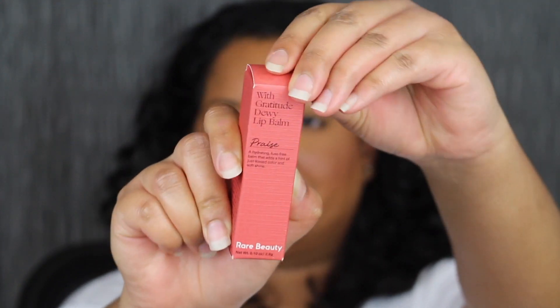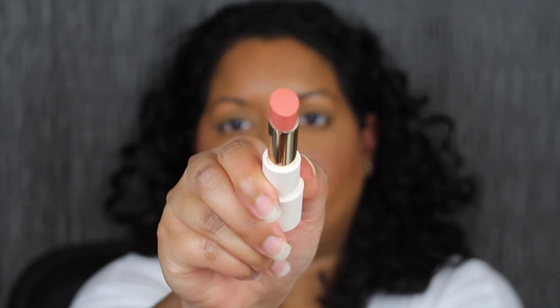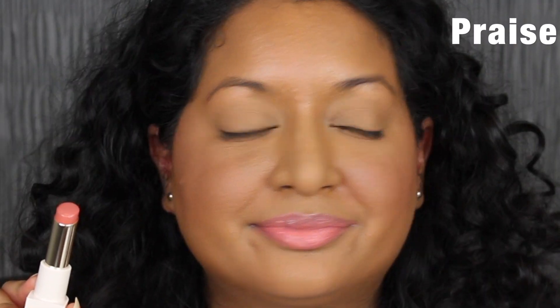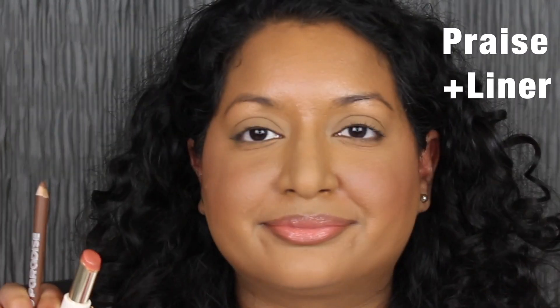The next shade is called Praise. Here's what Praise looks like. Praise is described as a muted peach. I really do like this shade, but I think it would look better with a dark brown lip liner. I'm going to line my lips using my ALF Retro Paradise Lip Liner in the brown shade — this brown lip liner did come in a set. Now we're going to apply the lip balm. Pairing the shade with a dark brown lip liner is wearable; on its own it didn't look as great on me.